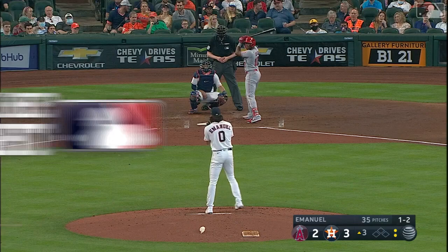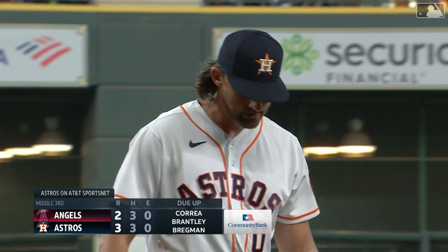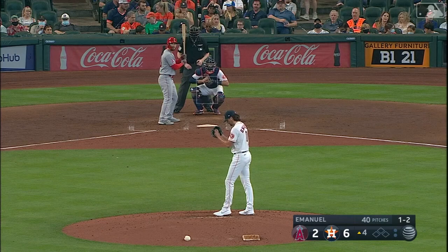Ken Emanuel, left hander, about to make his big league debut. Emanuel comes back after the home run by Ohtani to strike out Justin Upton. That will be the first major league strikeout for Ken Emanuel.